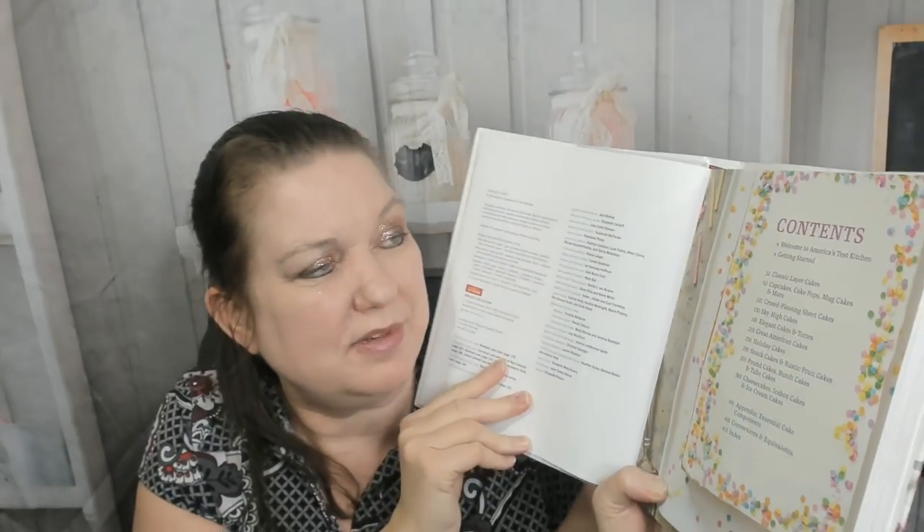We're off to a fun and colorful start with the table of contents. Number one: Welcome to America's Test Kitchen. Then we start off with classic layer cakes, then cupcakes, cake pops, mug cakes, and more, then crowd-pleasing sheet cakes, sky-high cakes, elegant cakes, Great American cakes, holiday cakes — I'm looking forward to that chapter — snack cakes, rustic fruit cakes, pound cakes, Bundt cakes, tube cakes, cheesecakes, icebox cakes, and ice cream cakes.